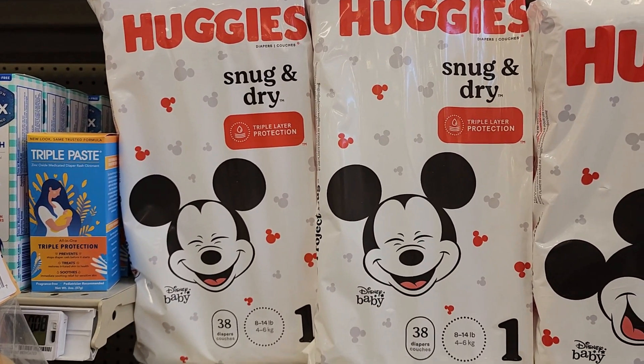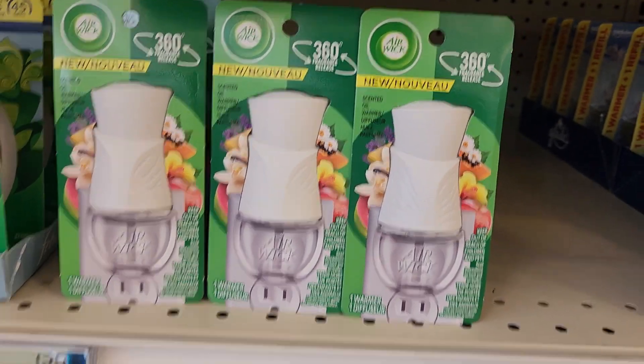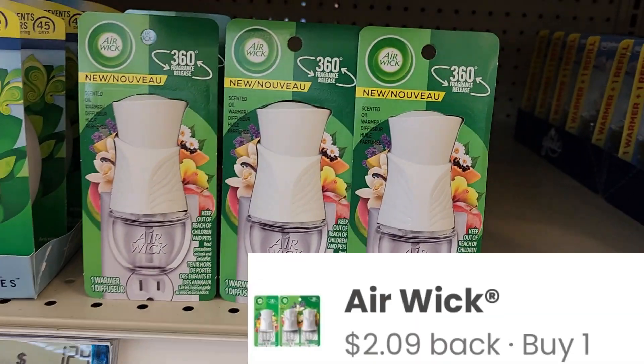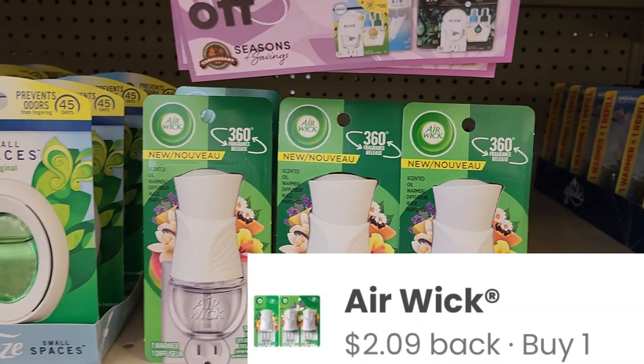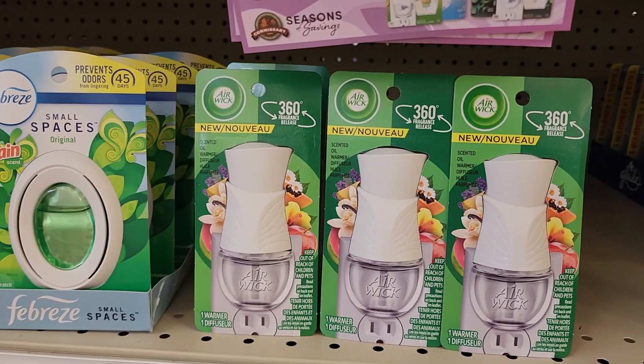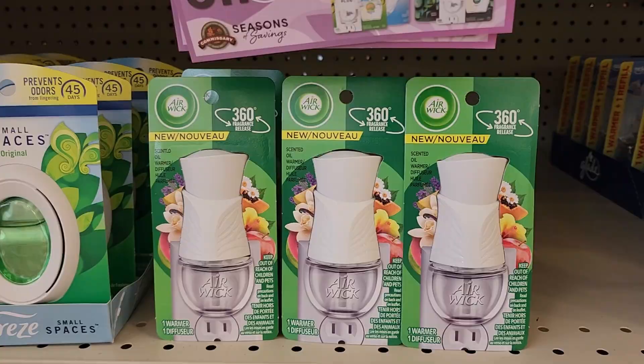We have a money maker on Air Wick warmers — they're priced at $1.29, and Coupons.com, Shopmium, and Alexa are each giving back $2.09, making one free and an 80-cent money maker. You can do it up to three times since you have all three apps, so fantastic deal.